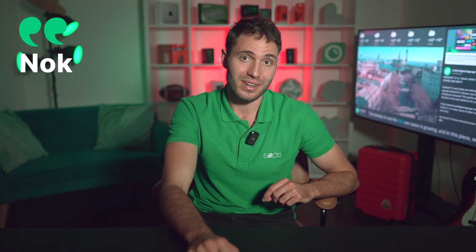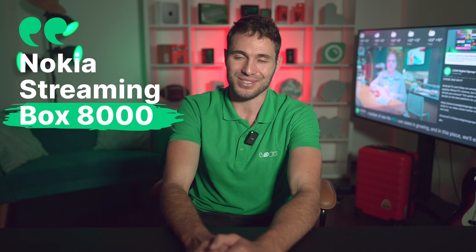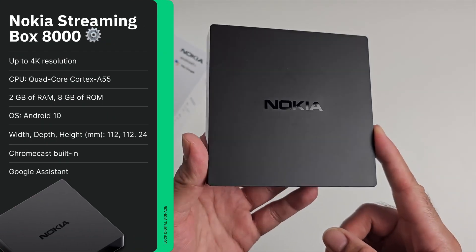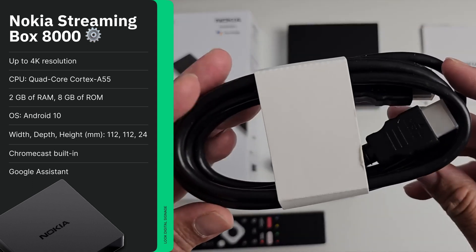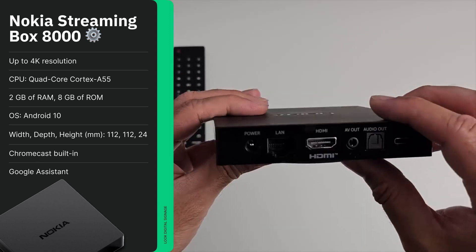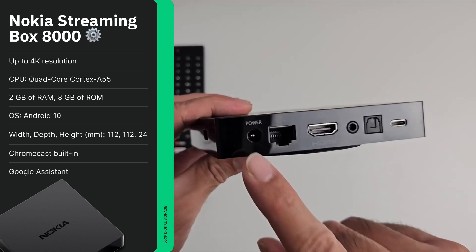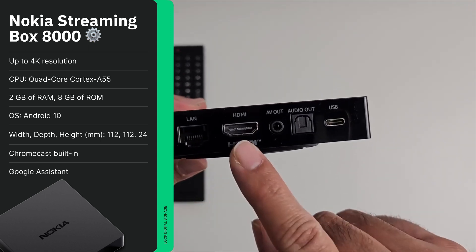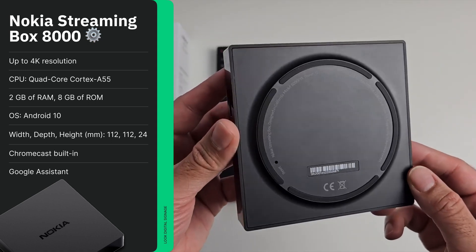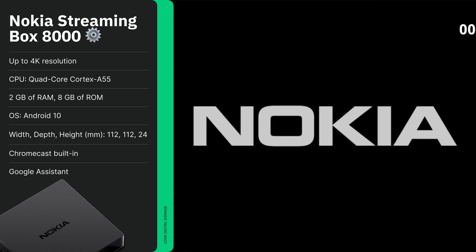First in line we have the compact and laconic Nokia Streaming Box 8000. This device is a successful attempt by the returning-from-oblivion Nokia to take its place in the rapidly developing market of streaming devices. The specs are in front of you — let's call them at least average for the market, but still quite efficient to perform the functionality assigned to it.